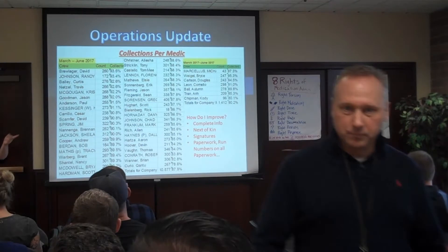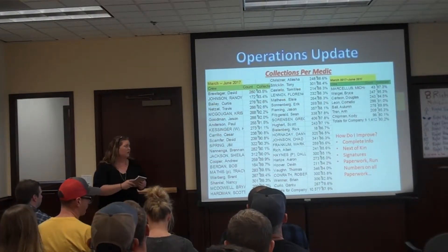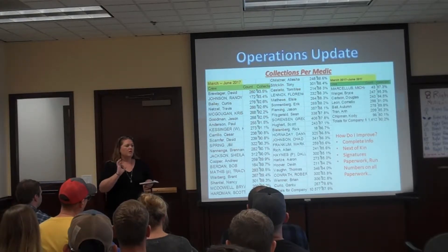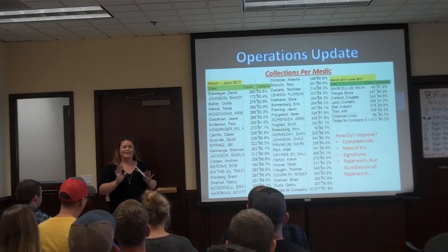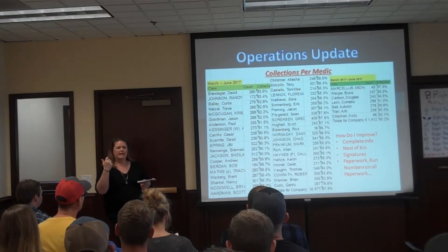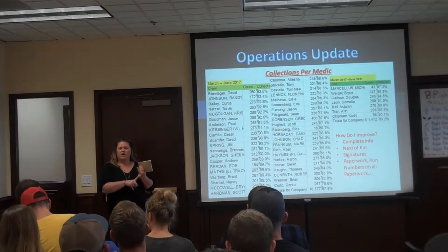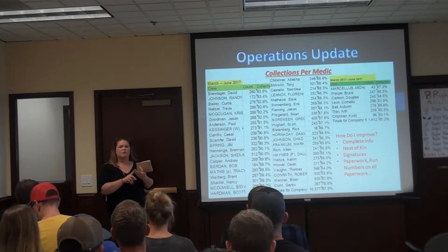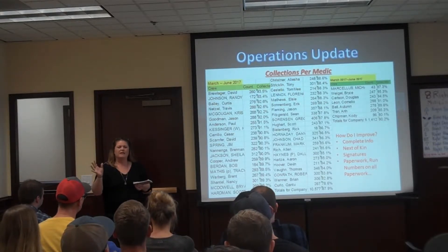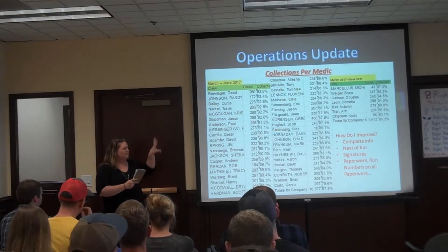One contributing factor is MVAs. A lot of you guys don't get the auto insurance when you're on scene. I understand it's a really bad accident and that's not always going to happen, but if you could get a person's auto insurance when you take them to the hospital, that would be great. Otherwise we have to try to get it from the hospital, fire department, or police department later, which takes quite a bit of time. If they don't have any, we're emailing the patient and might not get anything back — that could be part of the reason why collection percentages are low.